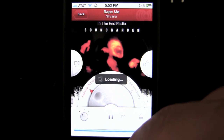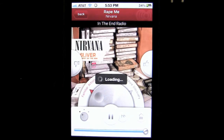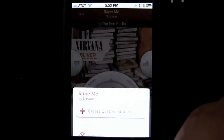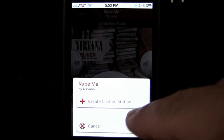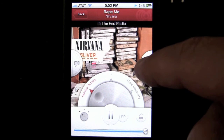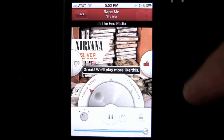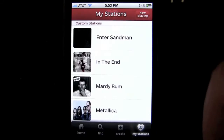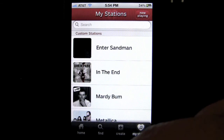Down here you can fast forward, but you can only skip so many songs on a channel before they won't let you skip anymore — it's explained in the help section. You can also create a custom station based on the current song, like Rate Me by Nirvana. You can thumb up the song and they're going to play more songs like this on your station. That's how it works, and it tells you what's playing.